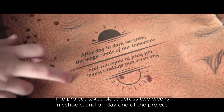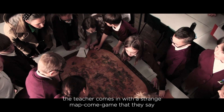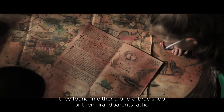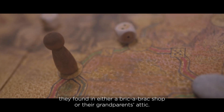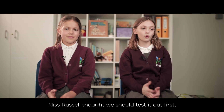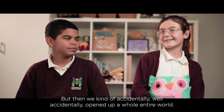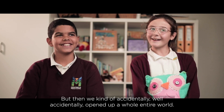The project takes place across two weeks in schools. On day one, the teacher comes in with a strange map-come-game that they say they found in either a bric-a-brac shop or their grandparents' attic. During golden time there is a room that we go to play games. Miss Russell thought we should test it out first, so we tested it out — and then we accidentally opened up a whole entire world.